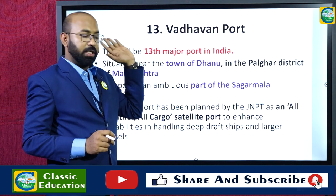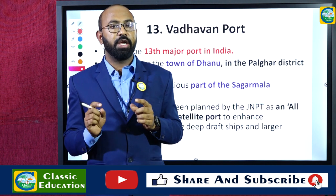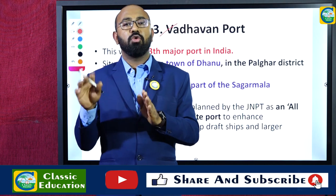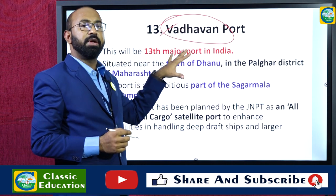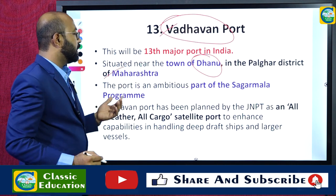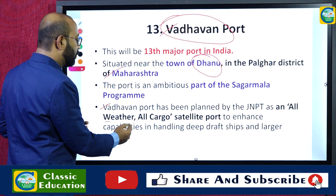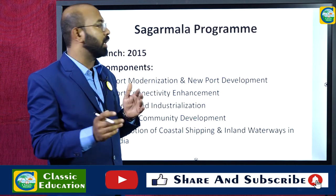Vadwan port is the 13th major port in India, developed under the Sagarmala program initiated in 2015, which aimed at constructing four new major ports. Vadwan port is situated near the town of Dahanu in Maharashtra. It has been planned by JNPT as an all-weather, all-cargo satellite port and is an ambitious part of the Sagarmala program of the Government of India.